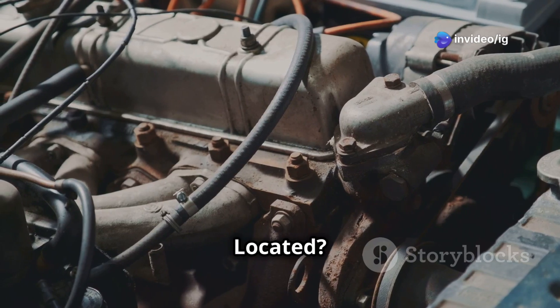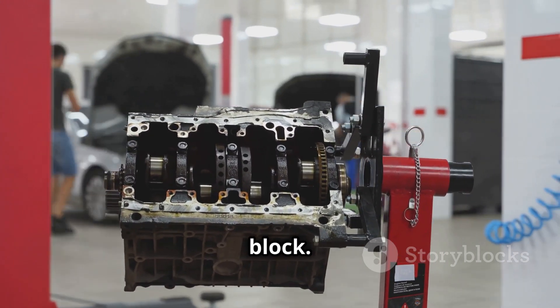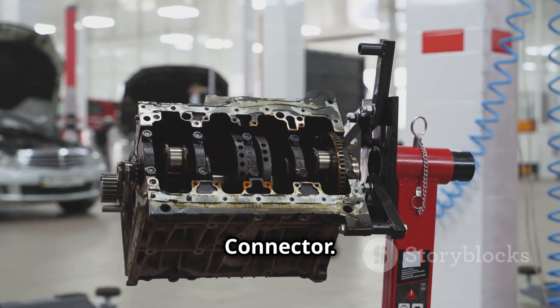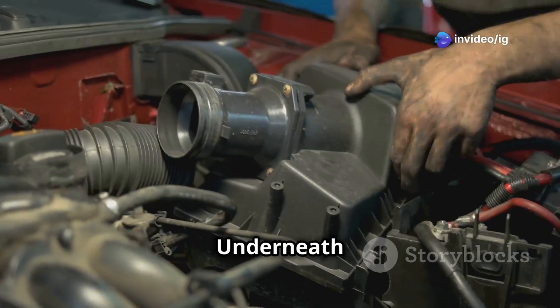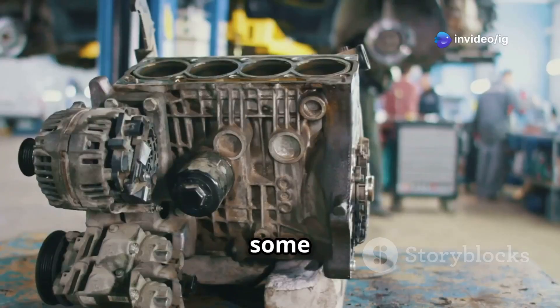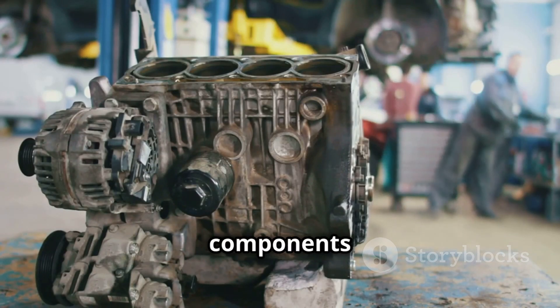The knock sensor (KS) for bank one is usually mounted on the engine block, cylinder head, or intake manifold — look for a small sensor with a single electrical connector. In V6 and V8 engines, bank one refers to the side with cylinder one. In inline four-cylinder engines, the sensor is typically near the middle of the engine block. Follow the wiring harness from the sensor to check for damage. On some engines, the knock sensor is hidden under the intake manifold, requiring removal of intake components for access.